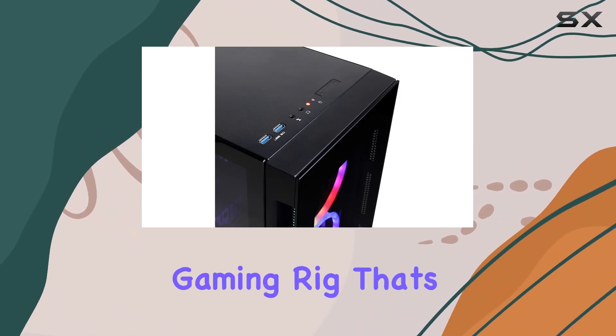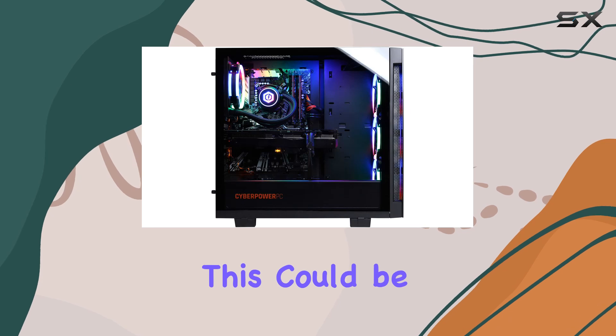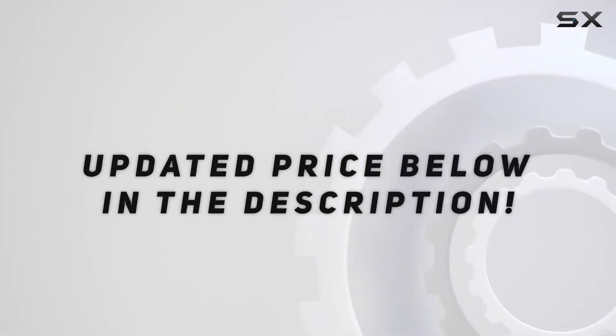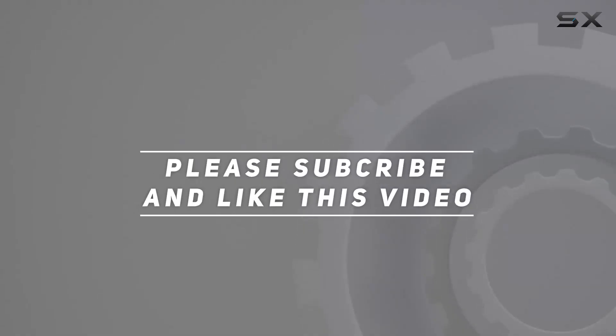If you're in the market for a high-end gaming rig that's ready to tackle anything you throw at it, this could be the one for you. Check out the video description for the updated price, and thank you for watching.